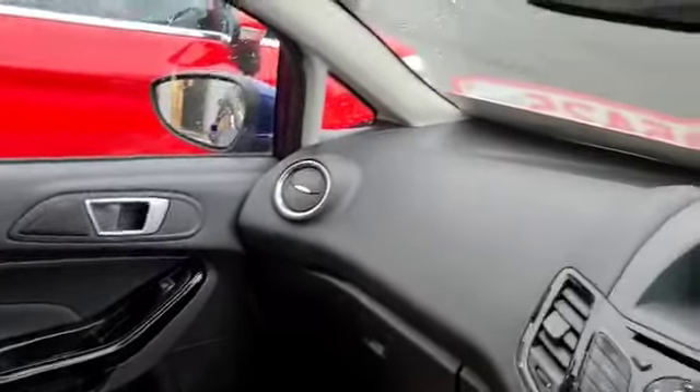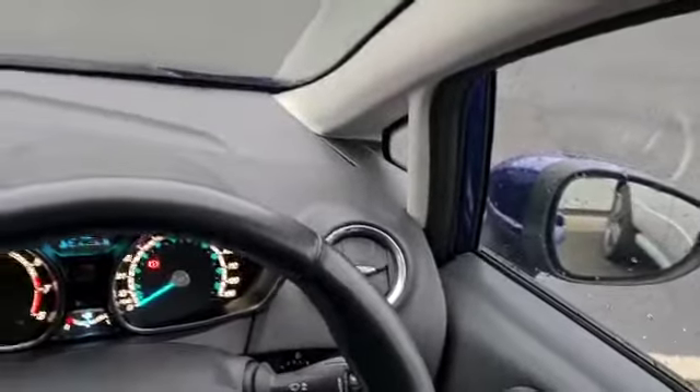The interior of the car is really nice and clean, in good condition. The car has received a full valet. Having a look around as well, there are wee bits of detailing on the car, so you've got your headlights that are operated from down here.